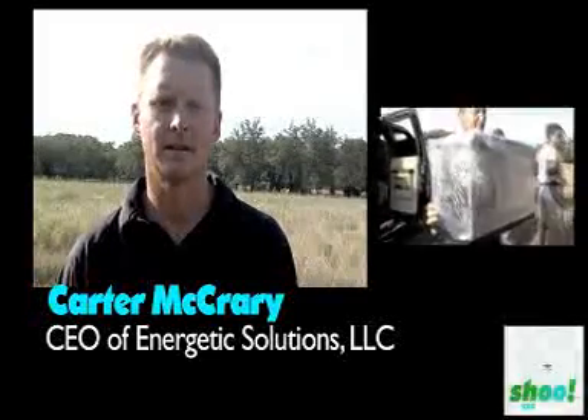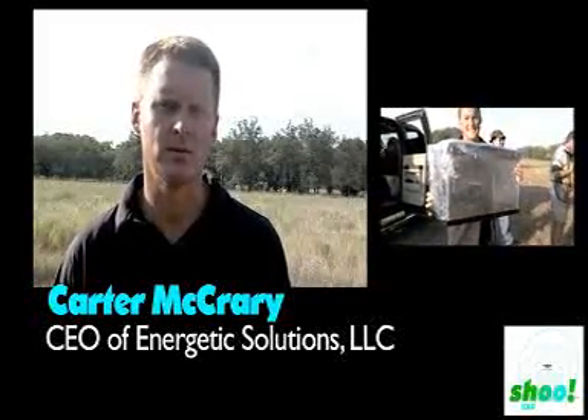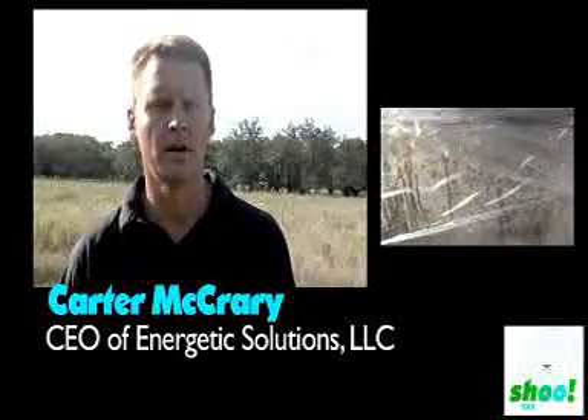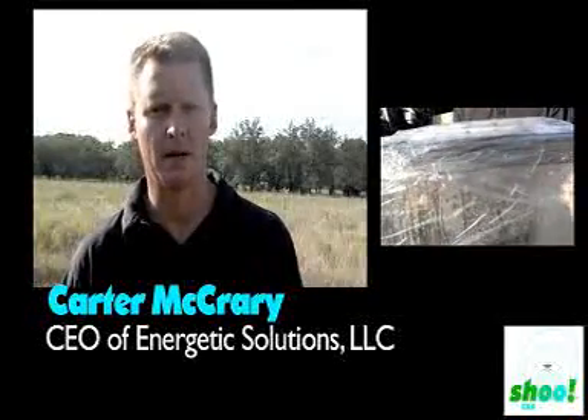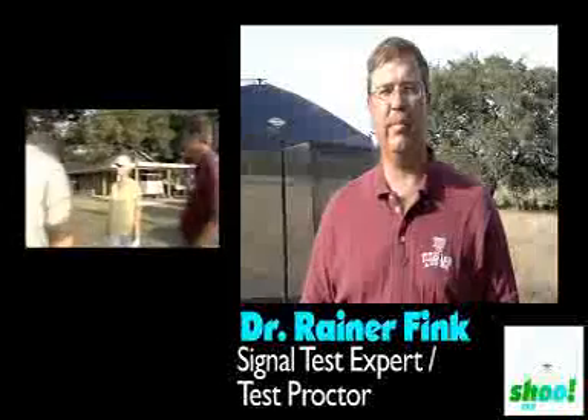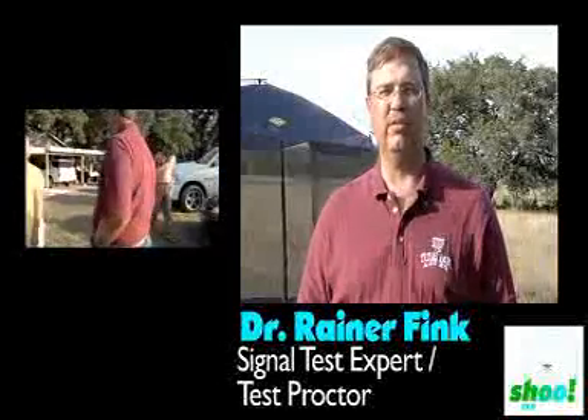We're out here to conduct an efficacy study on the SHUTAG product. SHUTAG is a frequency barrier for insect repellent. Dr. Reiner Fink, Texas A&M University. I'm an associate professor in electronics and I'm an expert in semiconductor testing or small signal testing.